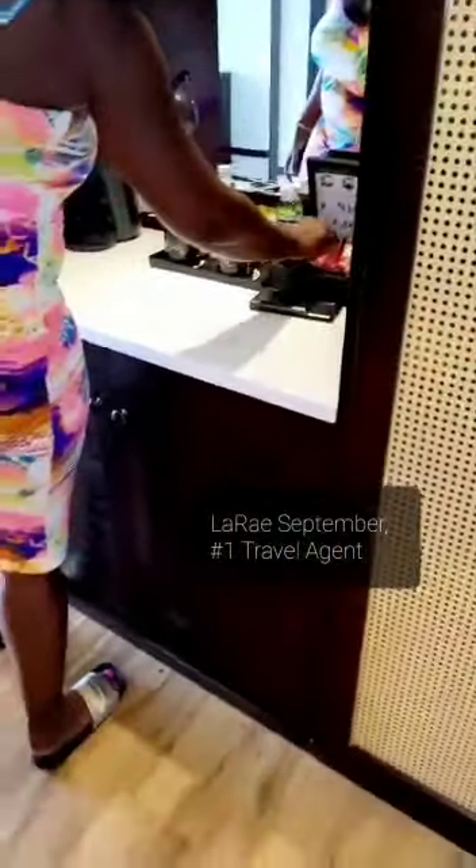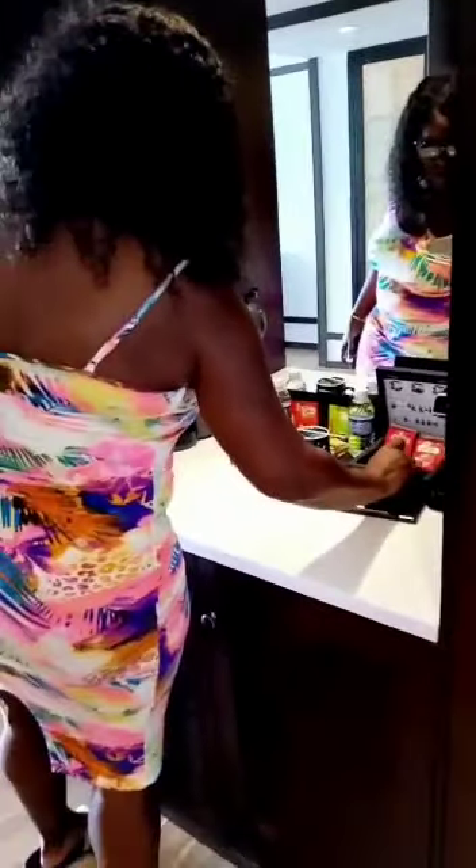Here's the Mr. Coffee — they have tea and coffee cups. So if you want to have your own coffee, bring your own coffee if you have a special brand.